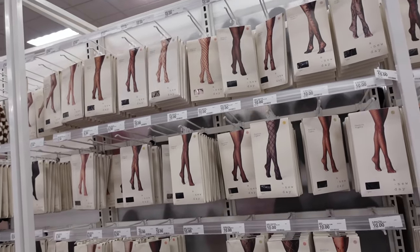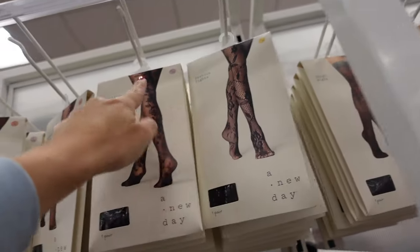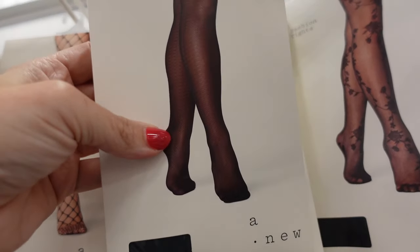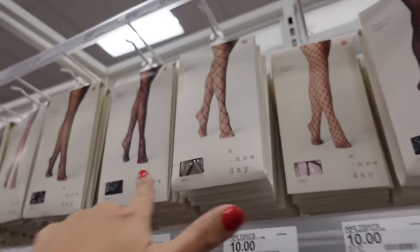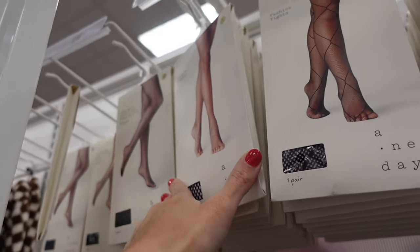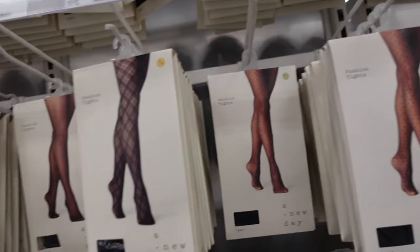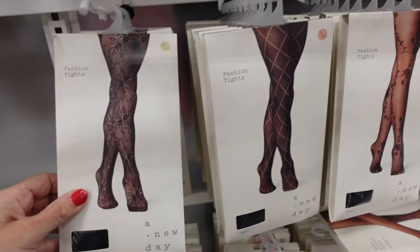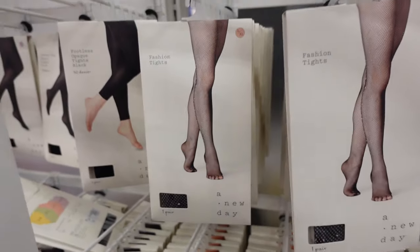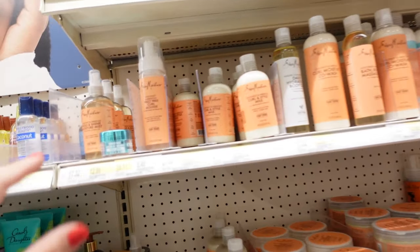Also starting tonight, A New Day tights and socks are 30% off the entire line. There are lots of pretty styles — fishnet with floral design, black-and-white fishnet, crisscross patterns, plaid print, and polka dots. These are all $10, so with 30% off they come to $7. Some have rhinestones, solid beige, light sheer, and solid black options. The Shea Moisture line is also 30% off.